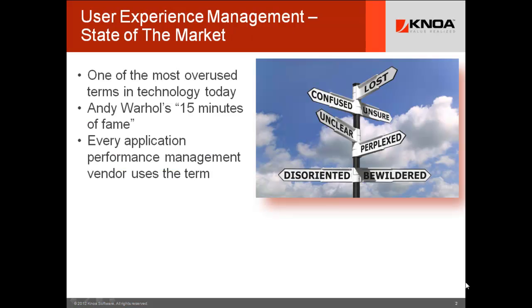User experience management or monitoring is a confused space today. The term is quite overused, and you could compare this to Andy Warhol's 15 Minutes of Fame, which the space is now going through. Virtually every IT help desk, infrastructure software, and application performance management vendor has attached the term to one or more functions, modules, or software products. It's a mess.